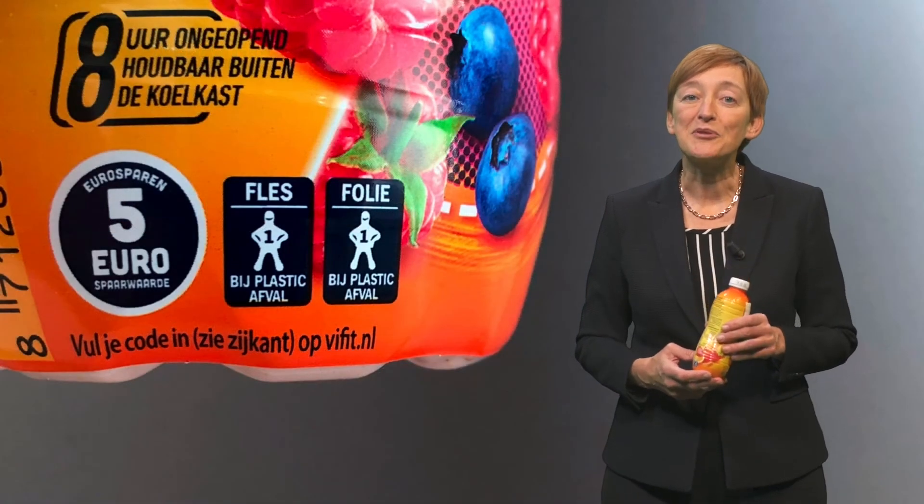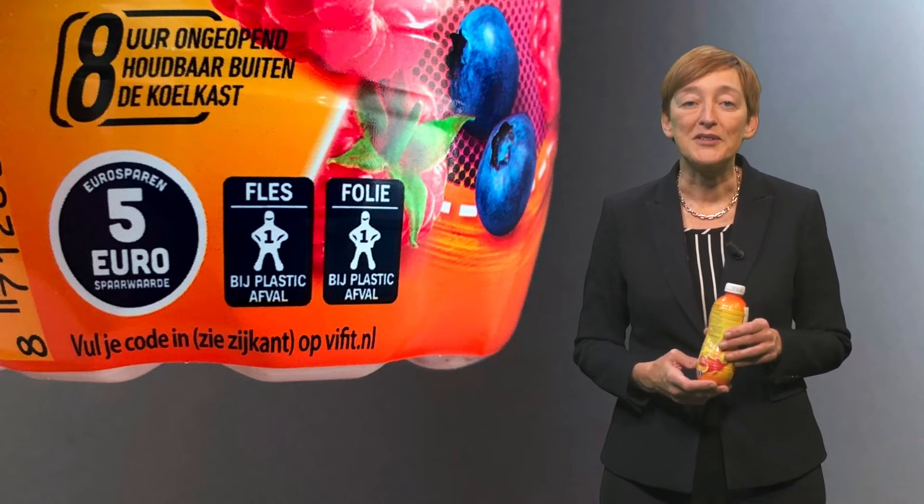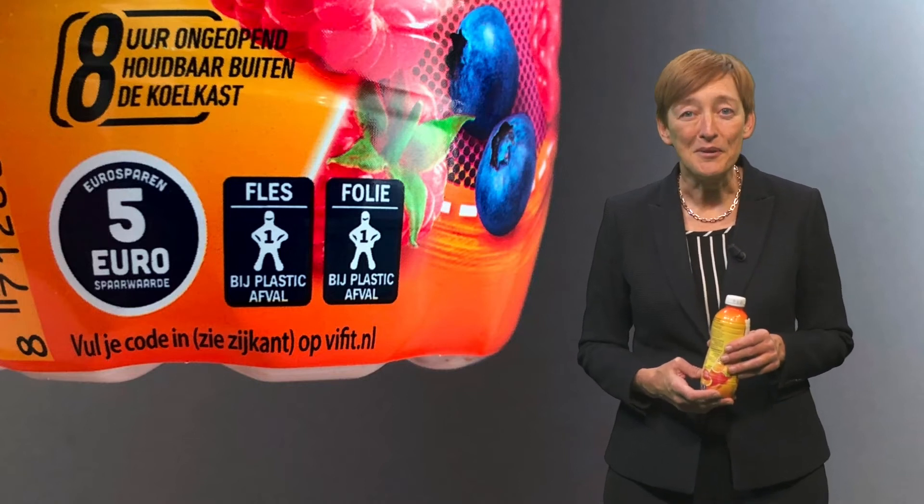The small logo on the label seems to suggest this as well. It says bottles should go in the plastic recycling. Problem solved, right? Except we're wrong.